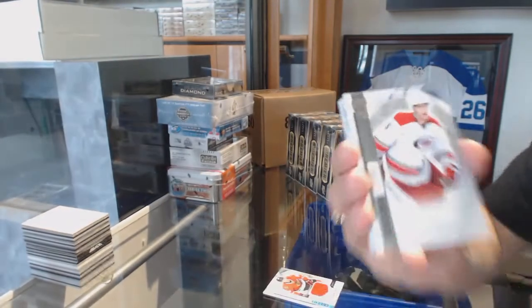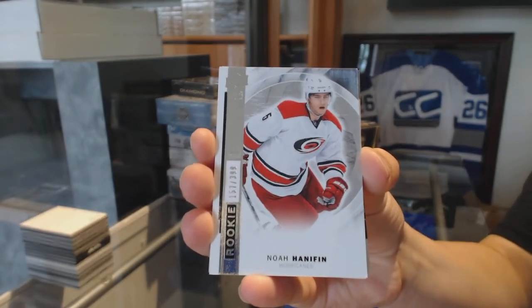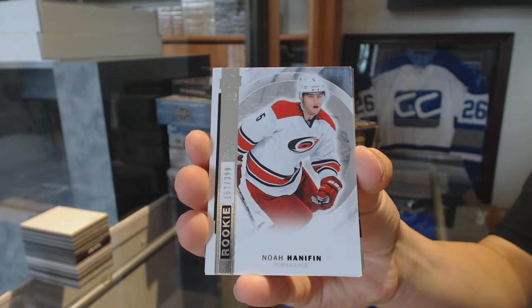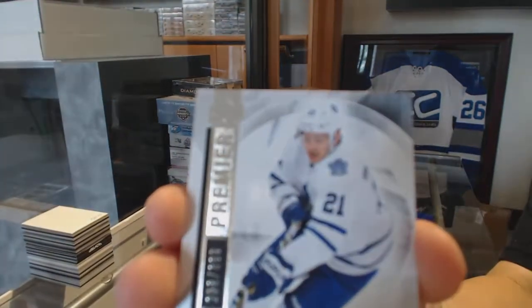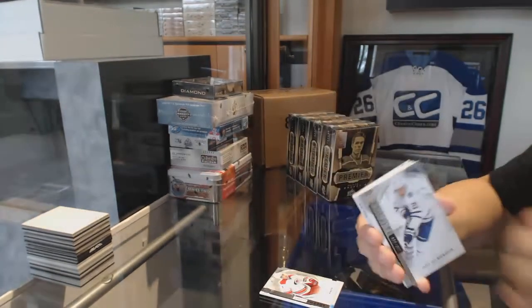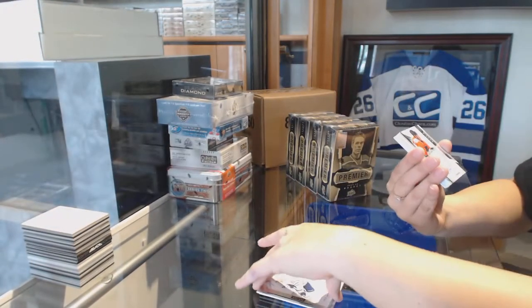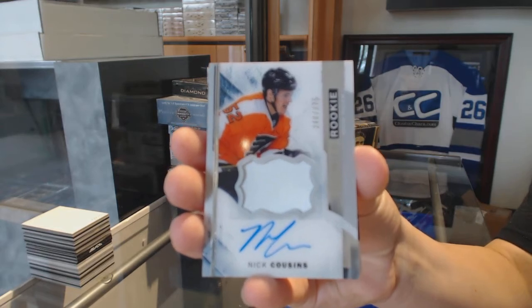A rookie numbered to 399 for the Chicago Blackhawks — Noah Hannafin. A base numbered to 399 for the Leafs — James van Riemsdyk. We've got a one-color rookie patch auto, numbered to 375 for the Philadelphia Flyers — Nick Cousins.